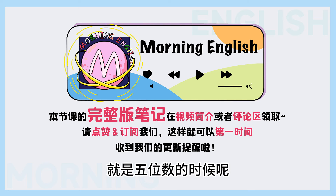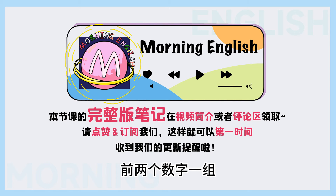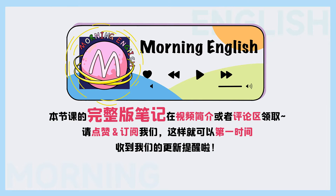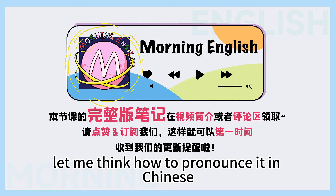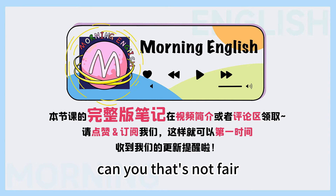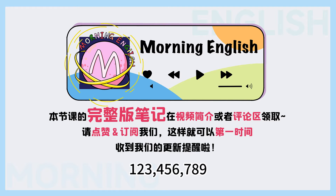就这个还不算很难的. 就是五位数的时候呢, 前两个数字一组, 后三个数字一组. It's my time to test either! Okay, what is it? Let me think how to pronounce it in Chinese. Why Chinese? That's not fair. 一亿两千三百四十五万六千七百八十九.